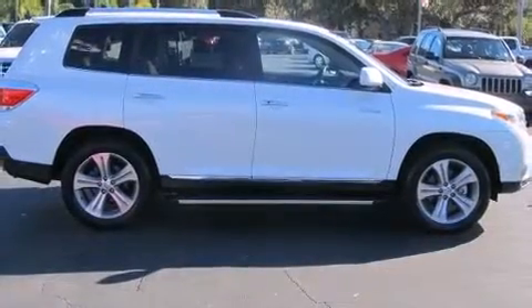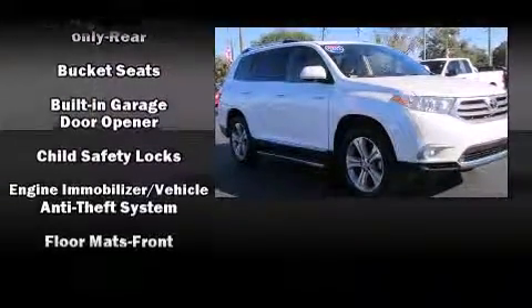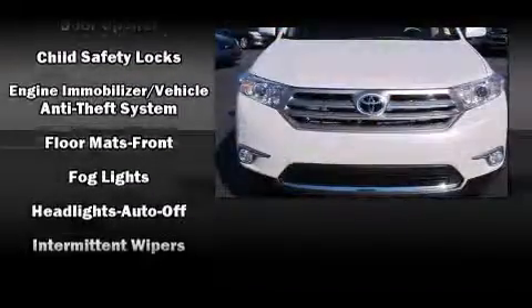Top features include power windows, variably intermittent wipers, front and rear air conditioning, fully automatic headlights, and remote keyless entry.